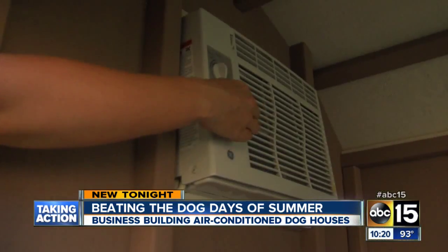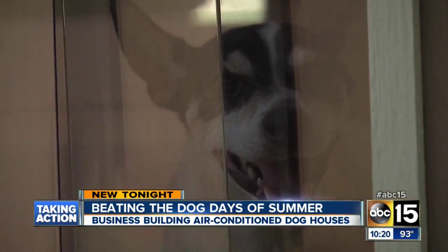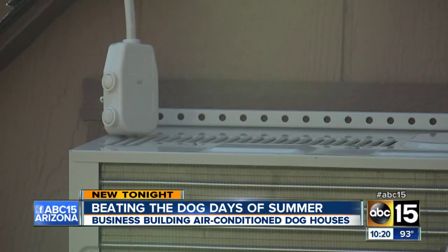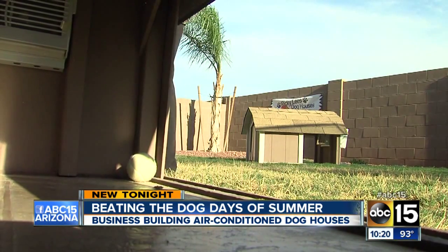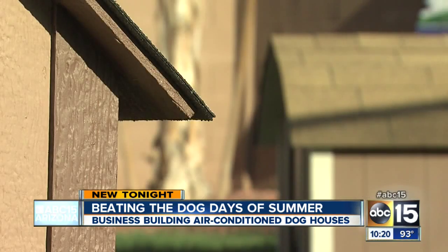Then we'd plug it right in, and you'd hear the little hum, and we'd run back over there. It's a standard AC unit, plugs right into the wall. We do offer an AC unit with a remote, which is so fun. Paired with user-friendly features for the pet owner: sliding doors to easily change the air filter, tiled floors and a drain for easy cleanup, and a nightlight.